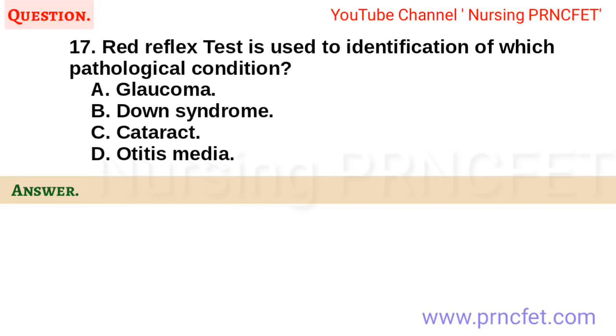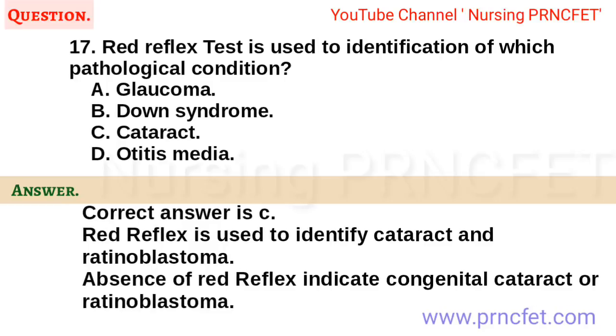Question 17. Red reflex test is used to identify which pathological condition? A. Glaucoma. B. Down syndrome. C. Cataract. D. Otitis media. Correct answer is C. Red reflex is used to identify cataract and retinoblastoma. Absence of red reflex indicates congenital cataract or retinoblastoma.